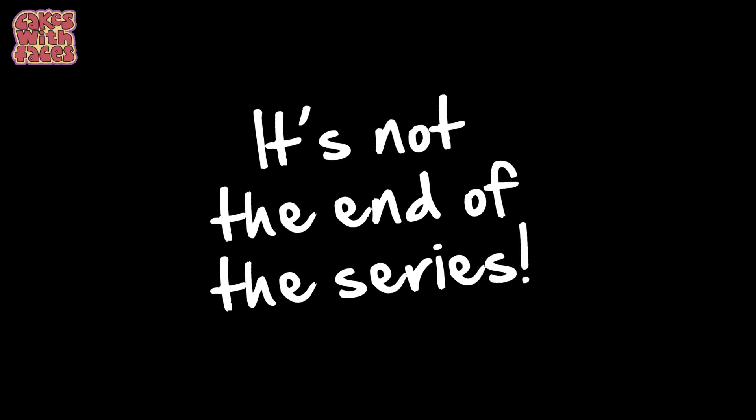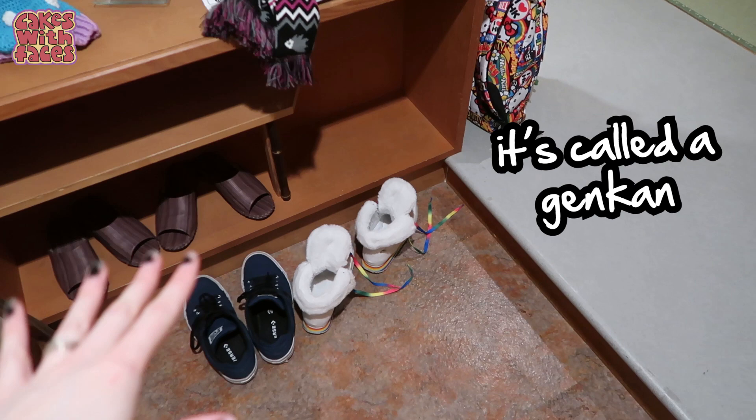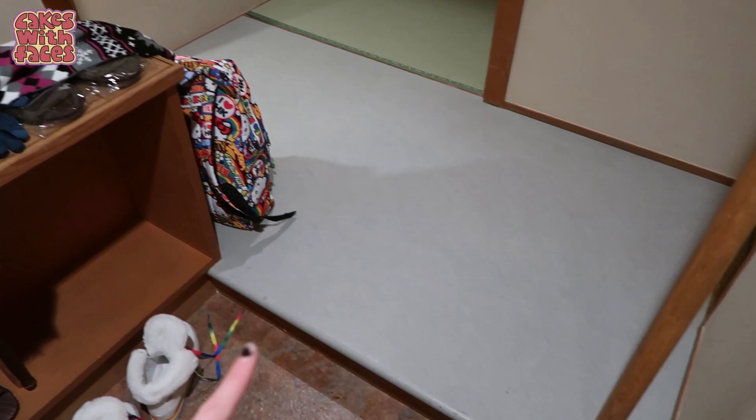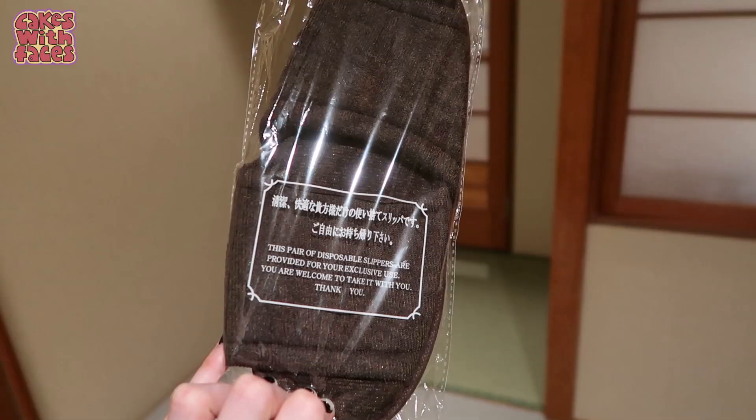This was the final night of the trip, but it's not the end of the series - I've mixed it up so we're not in chronological order anymore. When you first come in there's this little entranceway, which is the same in Japanese houses. You have a little area by the door where you put your shoes and don't wear them inside. They've given us slippers to wear inside the room, and also disposable slippers which you can take home. It looks like a whole apartment in here.